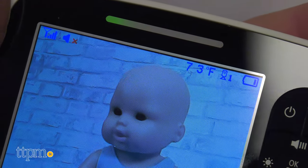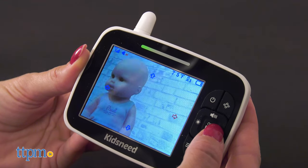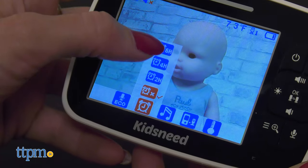The temperature sensor allows the parent to know if it's too hot or too cold in the baby's room, sending an alert to the parent unit.